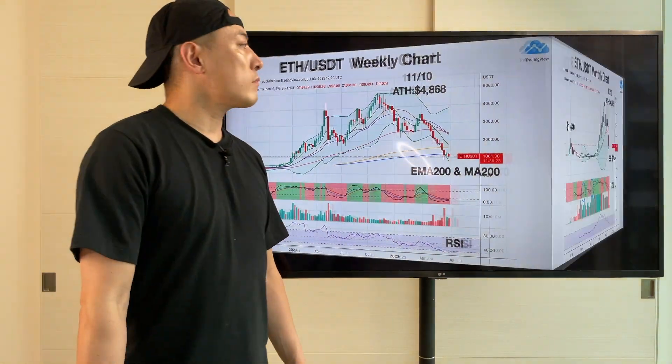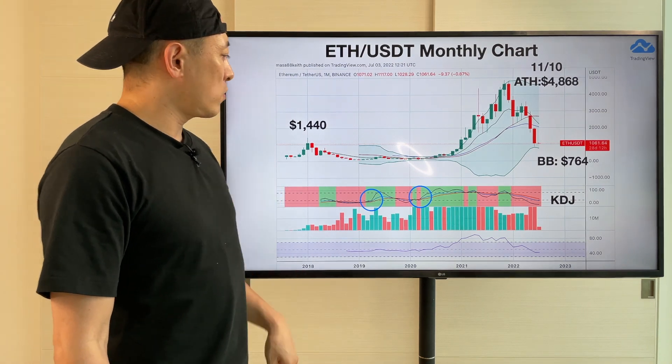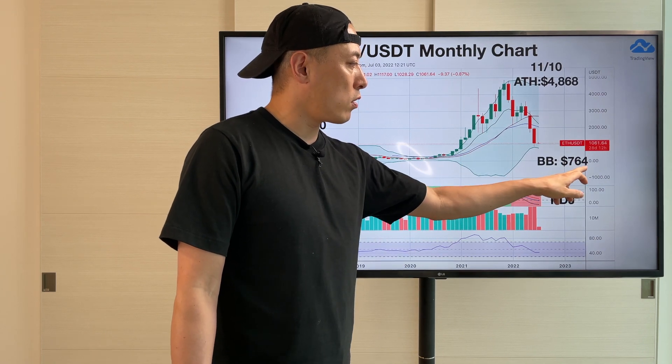RSI still remains under threshold right here. Then the ETH/USDT monthly chart. Currently I'm still targeting this price here — the lower price line of the Bollinger Band, which is currently at $754.